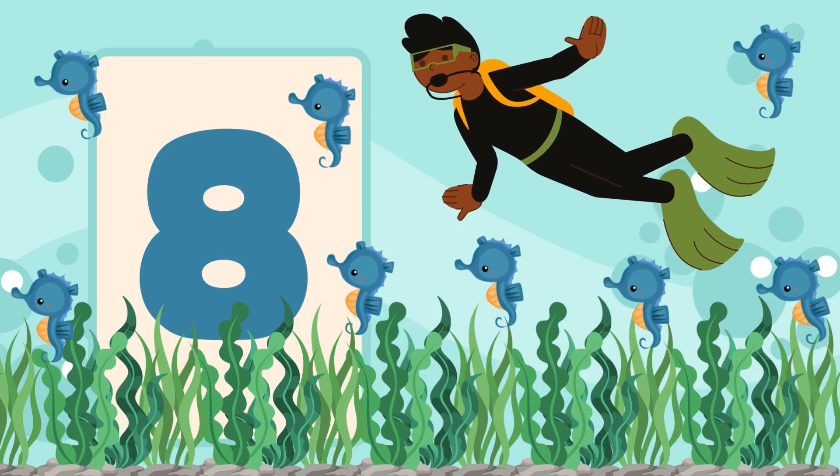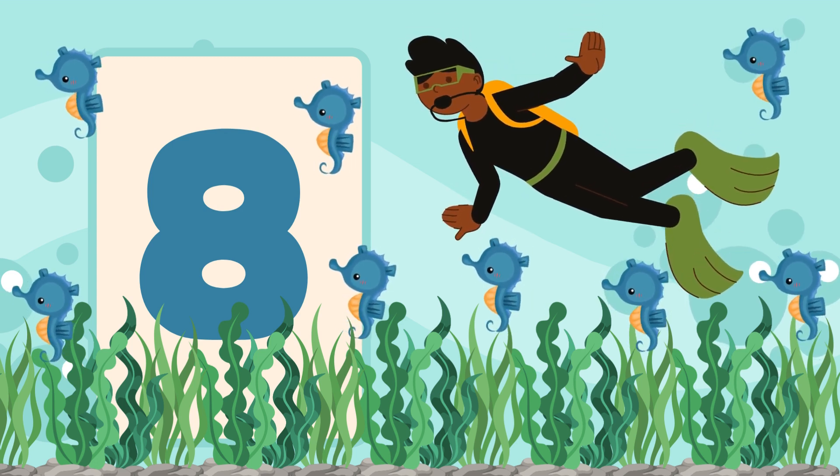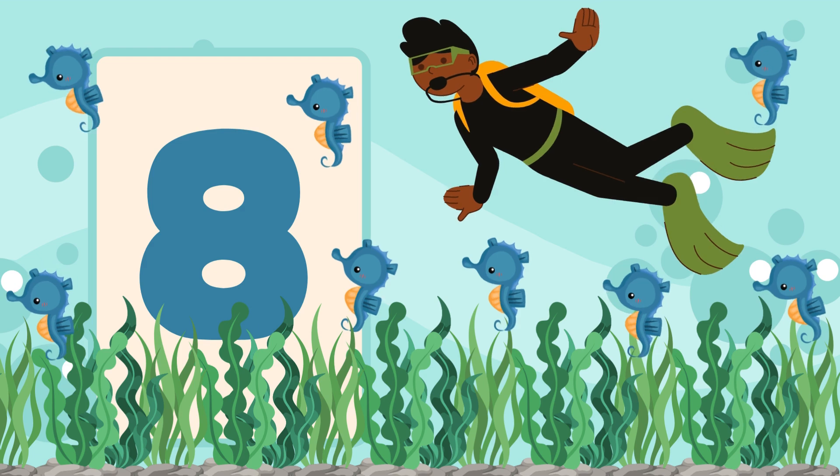Let's search the seaweed for seahorses. Count them with me. One, two, three, four, five, six, seven, eight. Eight seahorses swaying in the seaweed.